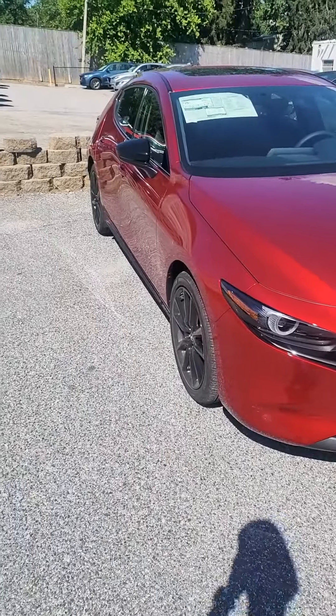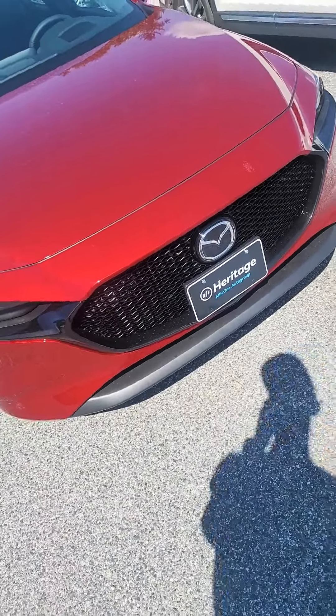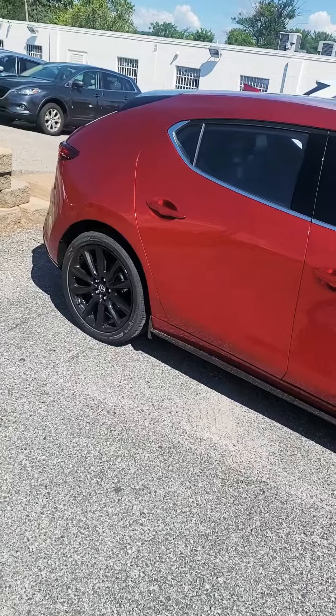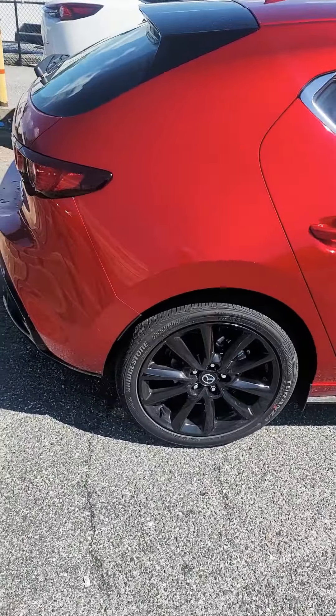I'm over here in Maryland at Heritage Mazda. Just to give you guys an update, we're working on getting the turbo one.